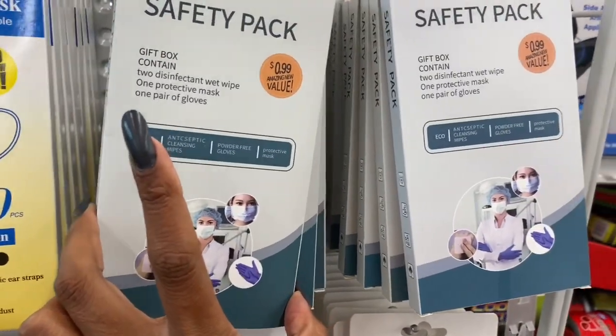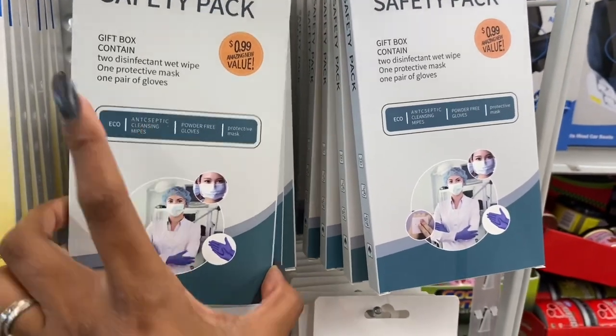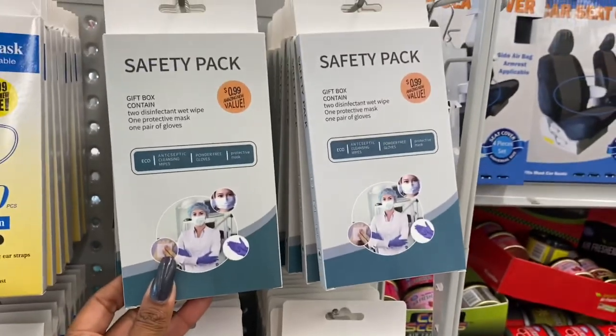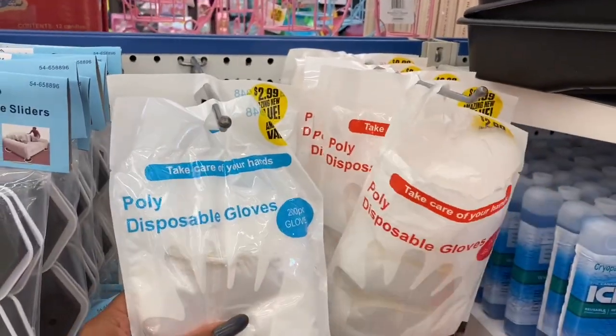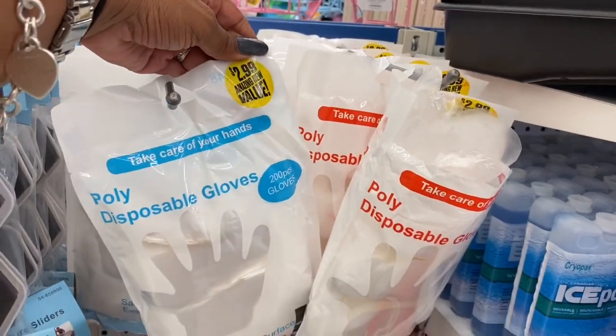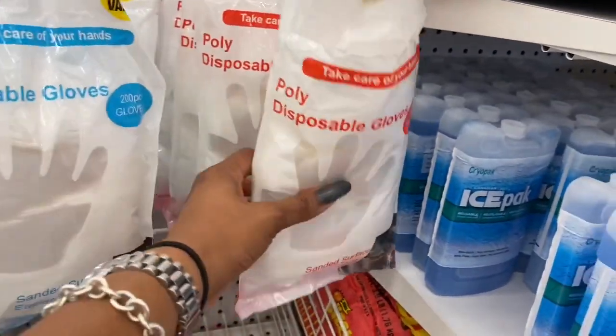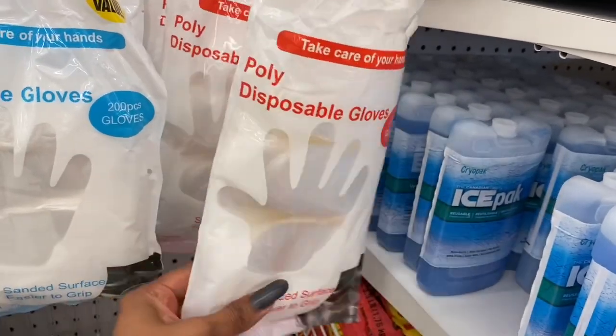A great kit to have on hand: two disinfecting wet wipes, one protective mask, and one pair of gloves for 99 cents. They also have disposable gloves — 200 pieces for $2.99 in blue, standard non-medical with easy grip.